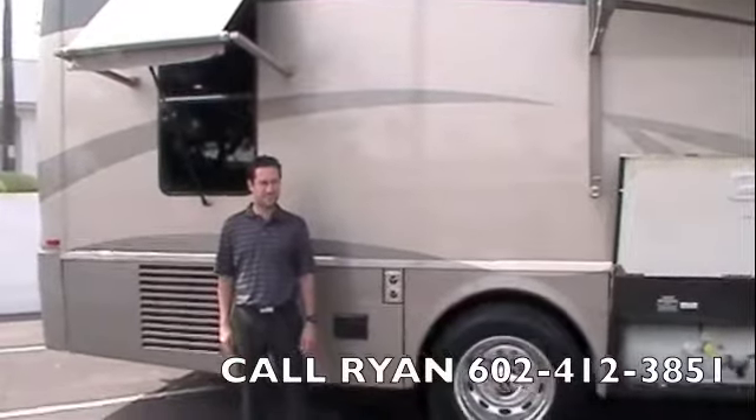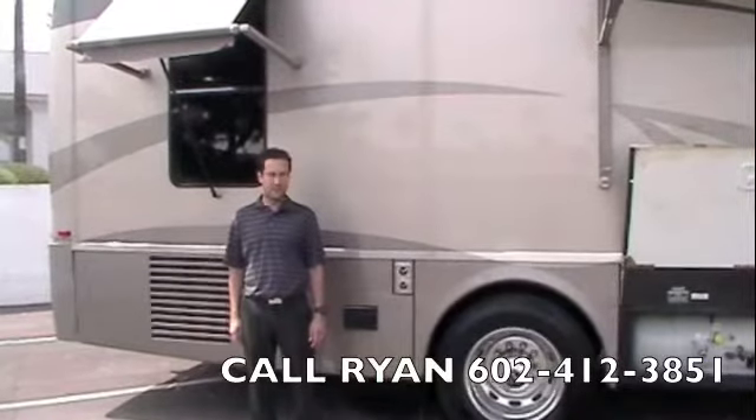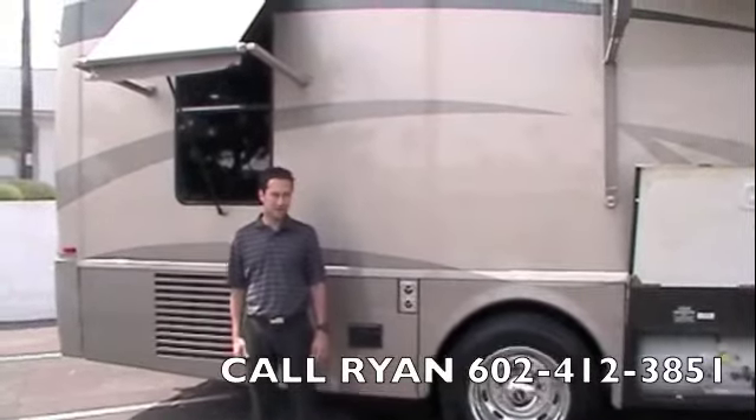Hi, my name is Ryan. Today at Scottsdale RV we're presenting a 2005 Winnebago Journey 39K, 3 slides, 350 horsepower.